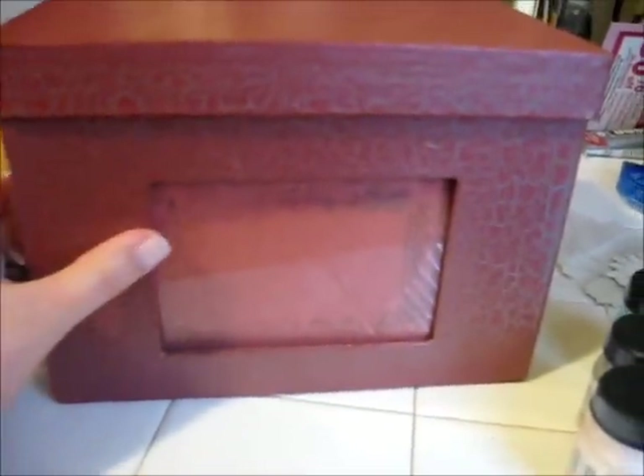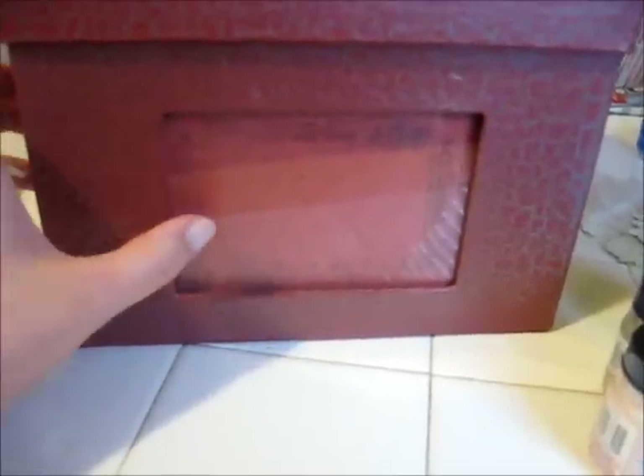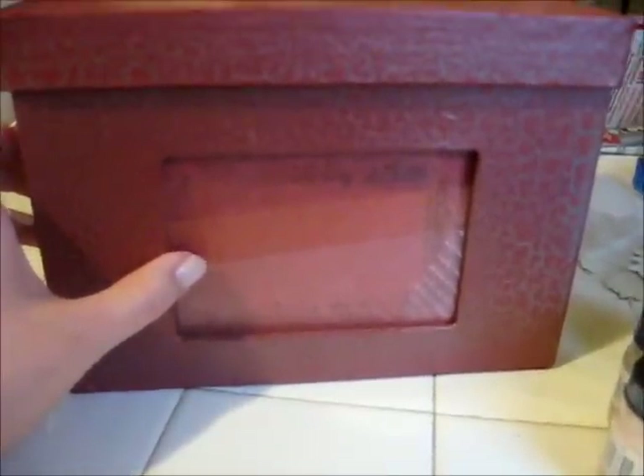I'm going to work on this when I'm watching some Ustream classes and just have some fun. I just wanted to quickly show you guys what I got. I hope you're all doing really well, and again, enjoy your National Scrapbooking Day. See you again soon. Bye-bye.